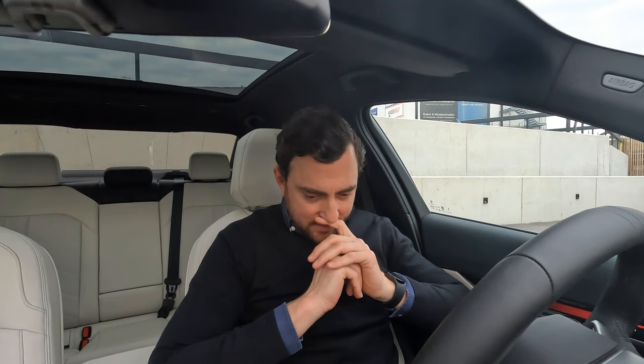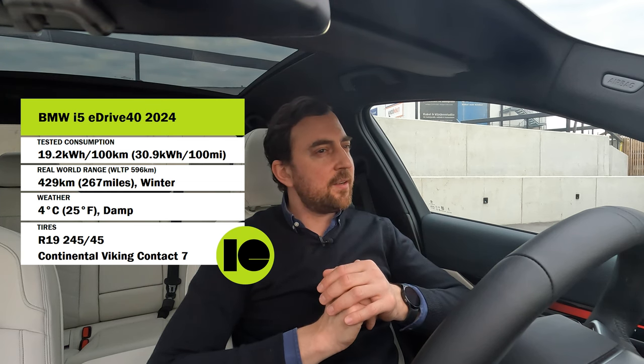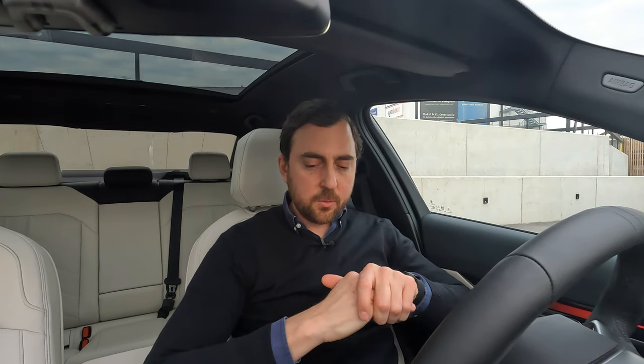Summarizing the range and consumption test: the final consumption ended up at 19.2 kilowatt hours per 100 kilometers. That equals a full range of 429 kilometers on a 100% battery. That's 77% of the WLTP range of 560 kilometers. Keep in mind these were really bad conditions — rainy, wet roads, and four degrees Celsius. During summer on dry roads, you could expect closer to 500 kilometers.